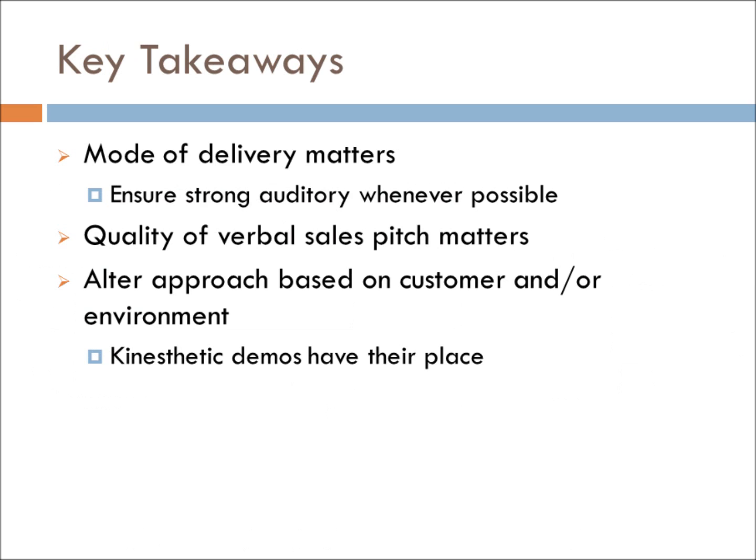Martin's conclusion from this study was that delivery matters and that a strong pitch works highly in favor of the salesperson. When conducting our primary research, we tested this conclusion and found that industry and product matter. Speaking to a salesperson that dealt with large appliance sales, visual and verbal were both the most practical and effective. However, something like software or a low-tech app benefited from a demo or kinesthetic engagement.